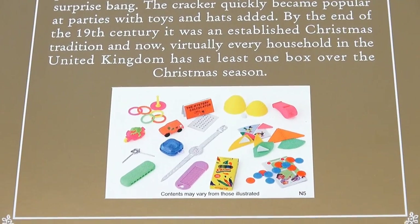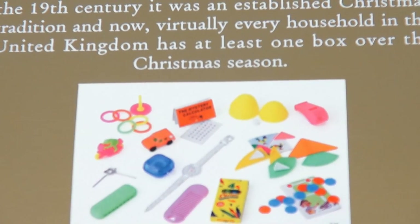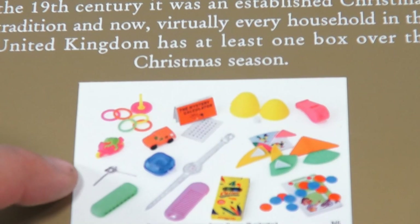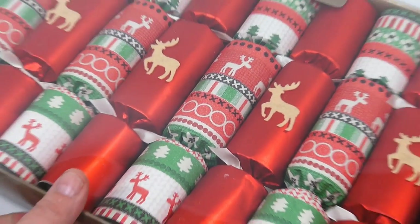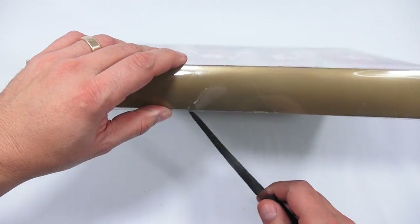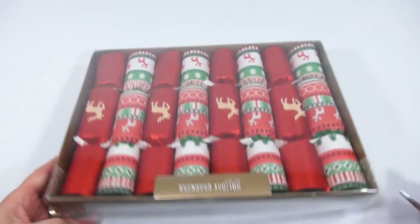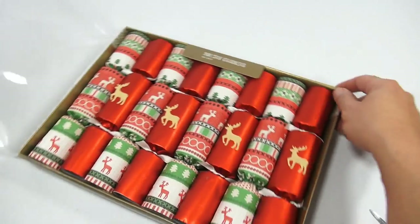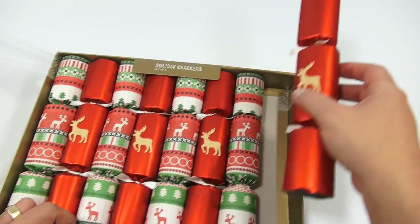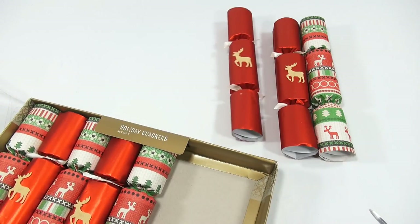Inside ours it looks like they have different little toys — I see what almost looks like a watch, little game sliders, not sure. We're gonna find out and see what they do. Never done it before! Let's flip this box over and get into the holiday crackers. Let's take a few out — one, two — let's try three different ones and save the rest for another time.